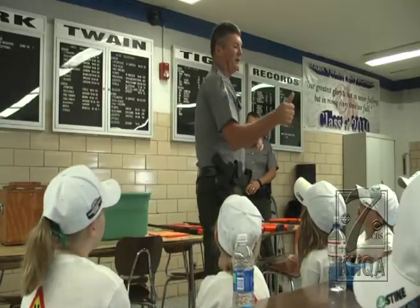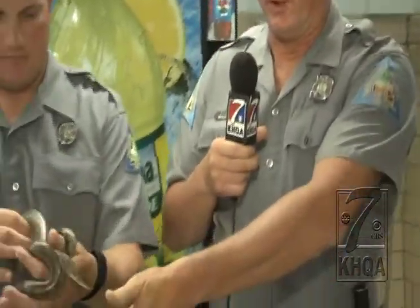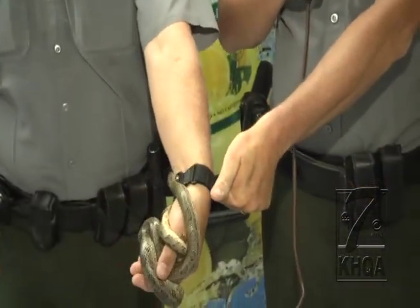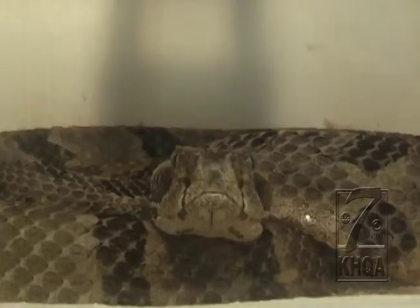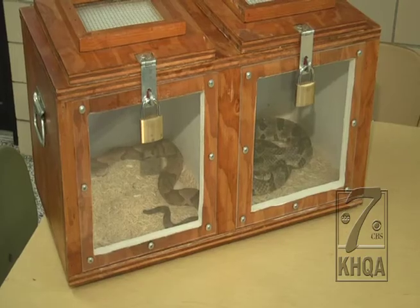That's why conservation officers were sure to show kids how to safely identify a venomous snake. You can look at your thumb and you'll see that the head of a non-venomous snake is very similar to the shape of your thumb. If you look at venomous snakes, they have venom glands on top of their head, and as a result they'll have a large triangular head and a very small neck.